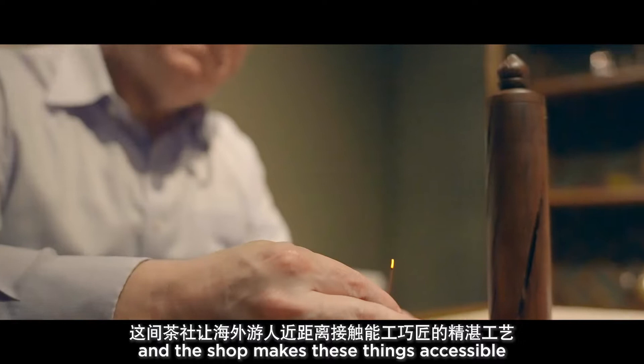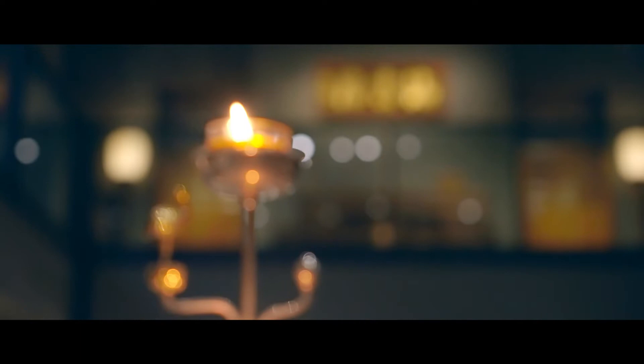But it is all being done by gifted contemporary craftspeople, and the shop makes these things accessible to visitors from overseas.